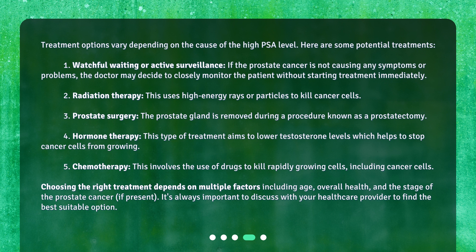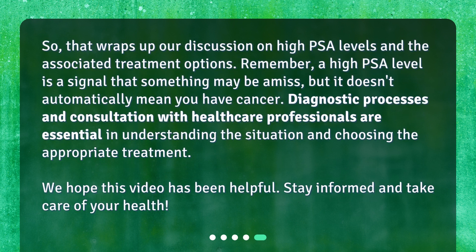That wraps up our discussion on high PSA levels and the associated treatment options. Remember, a high PSA level is a signal that something may be amiss, but it doesn't automatically mean you have cancer. Diagnostic processes and consultation with healthcare professionals are essential in understanding the situation and choosing the appropriate treatment. We hope this video has been helpful — stay informed and take care of your health.